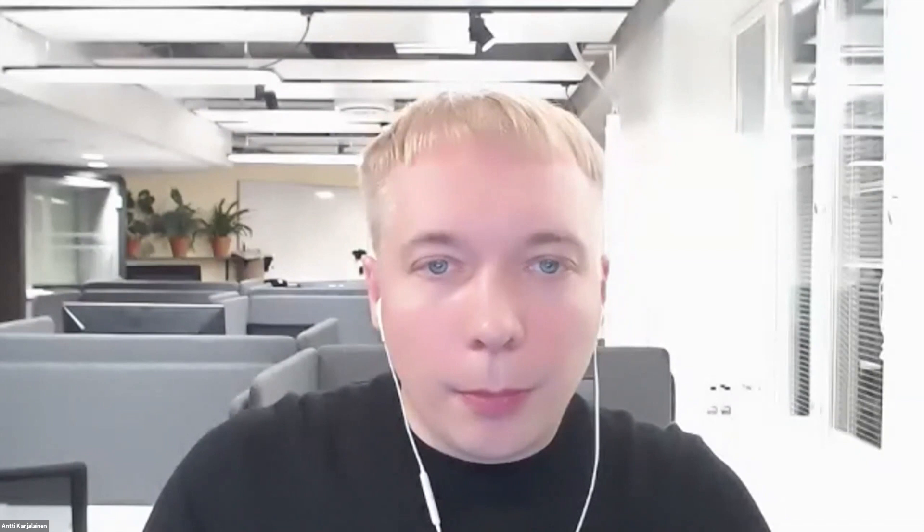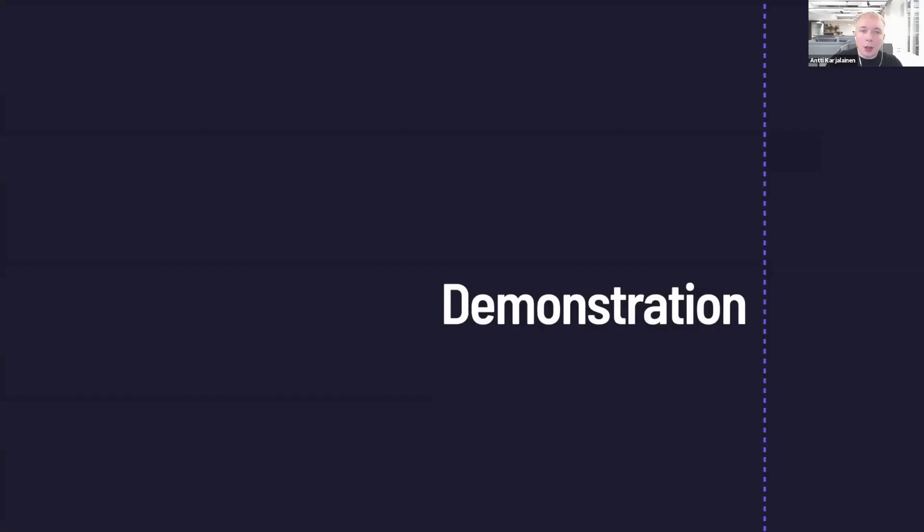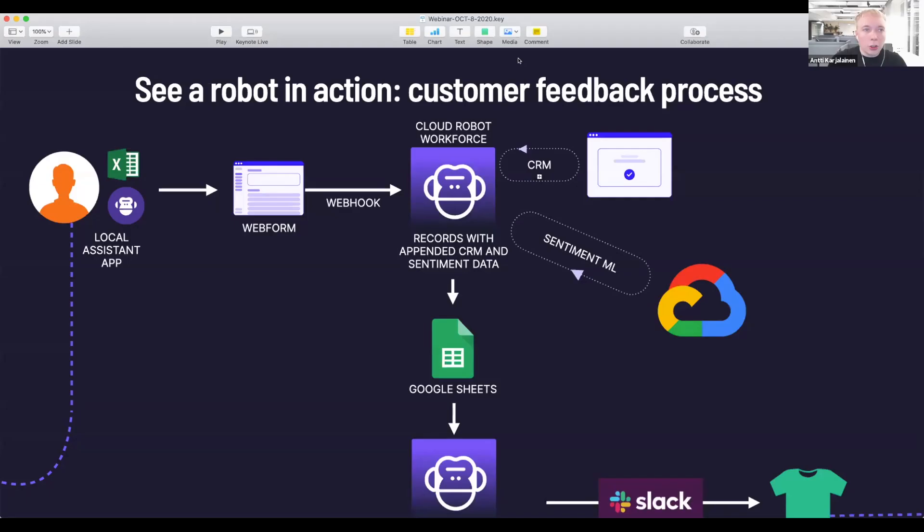I'm going to show you a live demonstration of our software robot platform. In this demo case, I'm the operations manager of a company called RoboSperbin Industries. At RoboSperbin, we really value our customers and love hearing their feedback. But since we get a lot of feedback, our team collectively spends around 20 hours per week going through feedback, logging sentiments, updating our CRM, and following up with customers. It's really manual and time-consuming work, and we'd love to reinvest that time in other projects. I'm going to share my screen now and show you what our situation at RoboSperbin looks like.